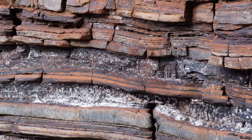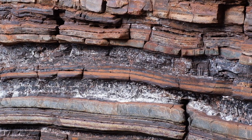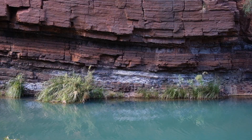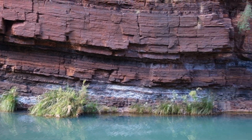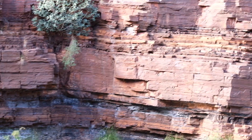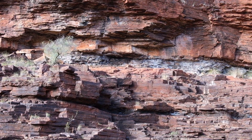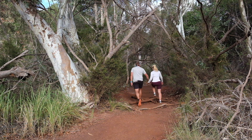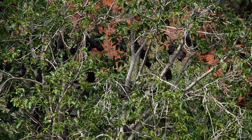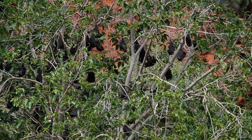Just for everyone's information, this is asbestos - naturally forming and non-dangerous, but asbestos nonetheless. Inside the context there's a whole wall down there and all the way up the side there's white bits of asbestos, a whole band of it up here. And whilst I have absolutely no doubt there are loads of bats in Australia, that is definitely the most I've ever seen in one spot.